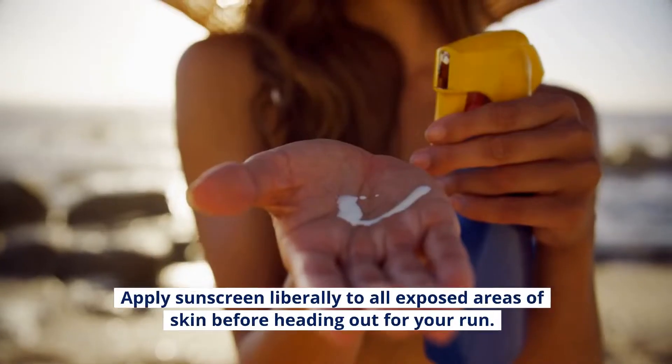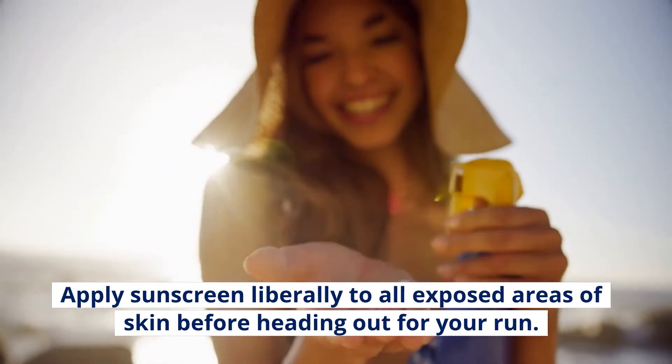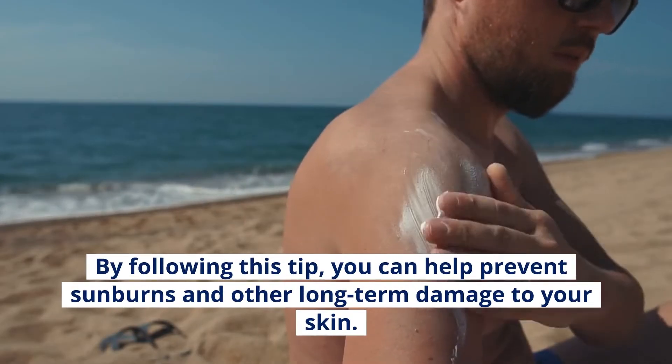Apply sunscreen liberally to all exposed areas of skin before heading out for your run. Reapply sunscreen every two hours, or more often if you are sweating heavily. By following this tip, you can help prevent sunburns and other long-term damage to your skin.